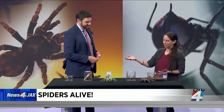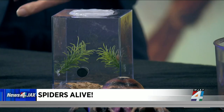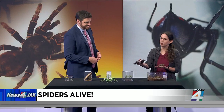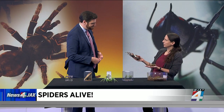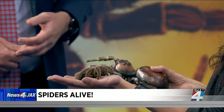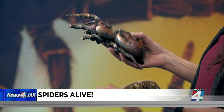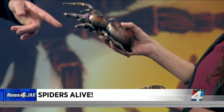Rosie is big and beautiful and charismatic, but there are also a lot of smaller spiders that people might find in their backyard. We have a few live spiders here in boxes, but we also brought some 3D models so you can appreciate how beautiful they are up close. This is a jumping spider — quite different than Rosie. Rosie has tiny little eyes on top of her head and pretty poor vision, but jumping spiders have amazing vision.